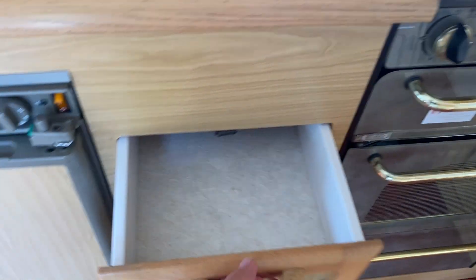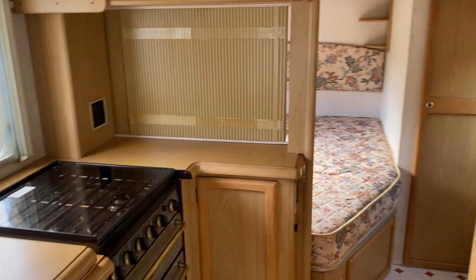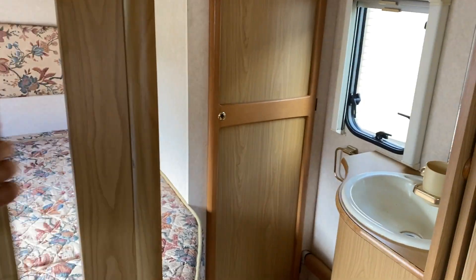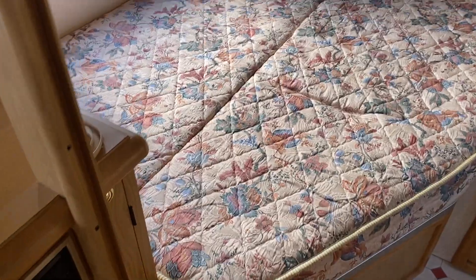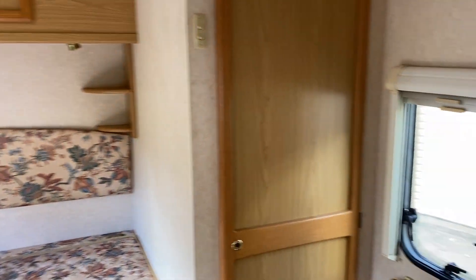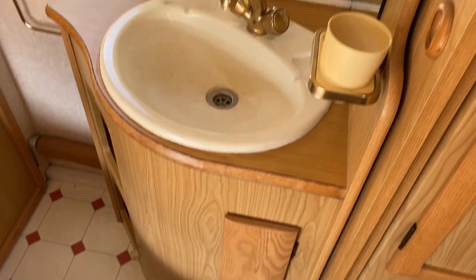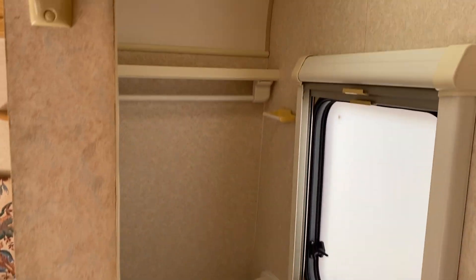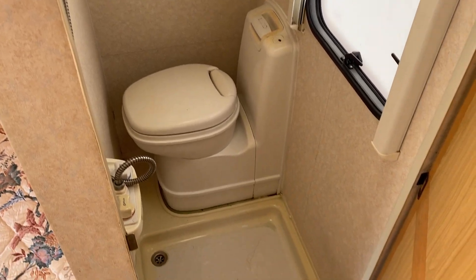Now as we move to the rear into the bedroom — we have the fixed side bed, which lifts up with plenty of storage underneath it. We have a vanity with hot and cold water, and into our shower. The cassette toilet is down at the bottom there.